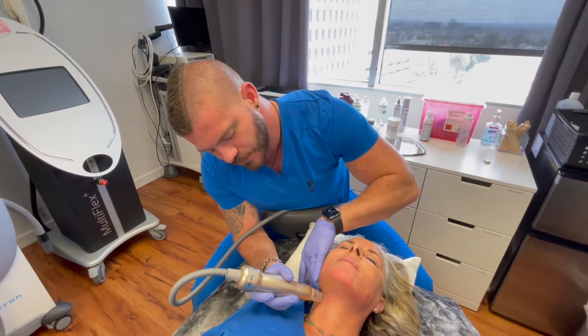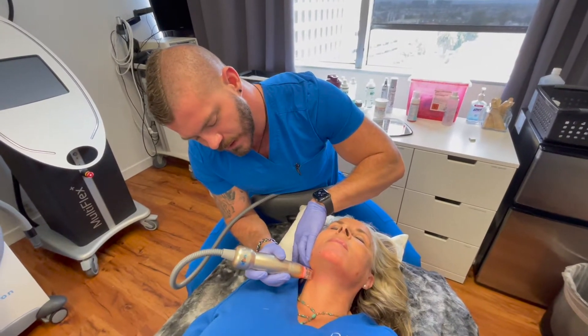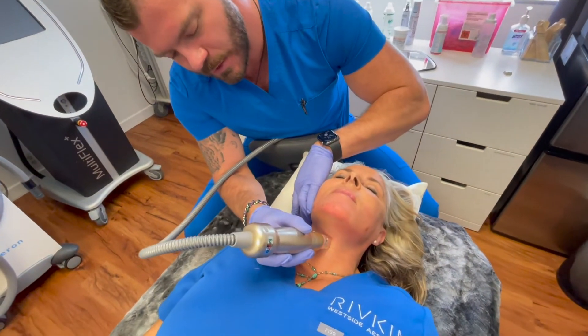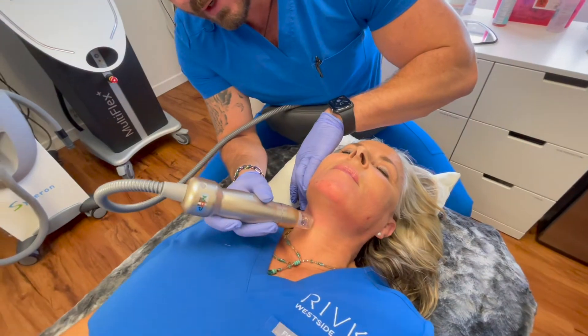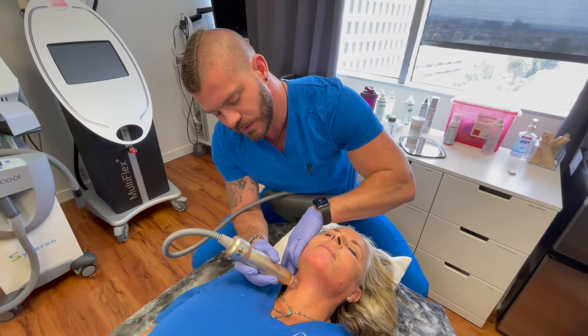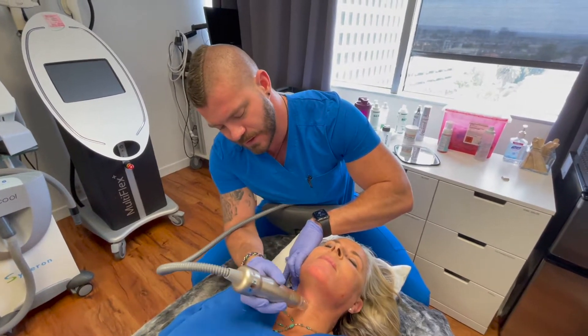What we're doing right now is the Silfirm X on Stephanie for lower face and neck tightening. It's really been a great addition to the team here at Westside — something that has less downtime than Profound but still gets really good results with enough treatments. We've really been getting some pretty fantastic results with it.